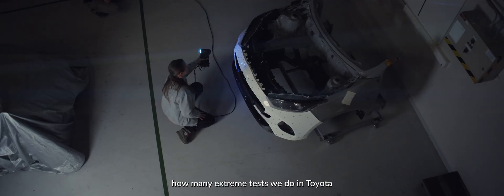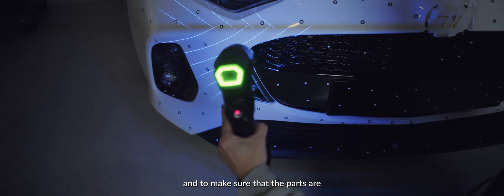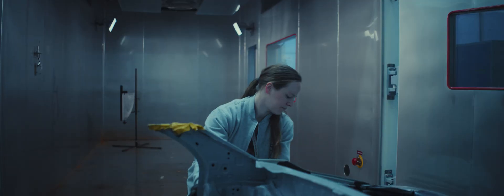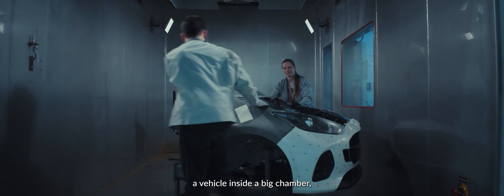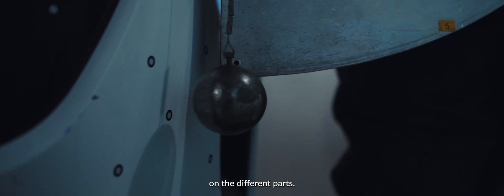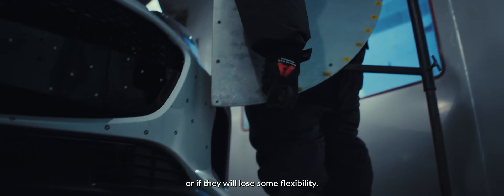You will be surprised how many extreme tests we do at Toyota to guarantee good quality for our customers and to make sure that the parts are really durable and can have a very long lifetime. One of those extreme tests is the cold impact test, where we place a vehicle inside a big chamber and lower the temperature to minus 30. Then we drop specific weights on different parts to see if they will crack or lose flexibility.